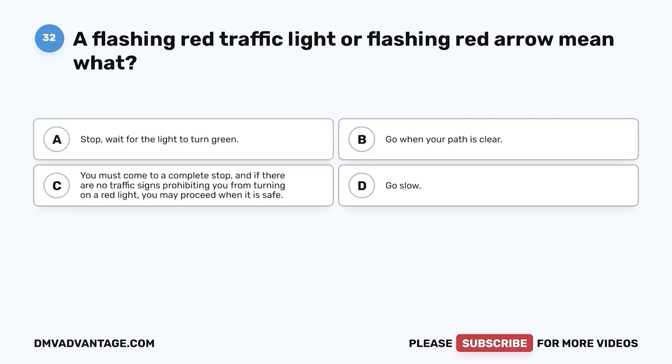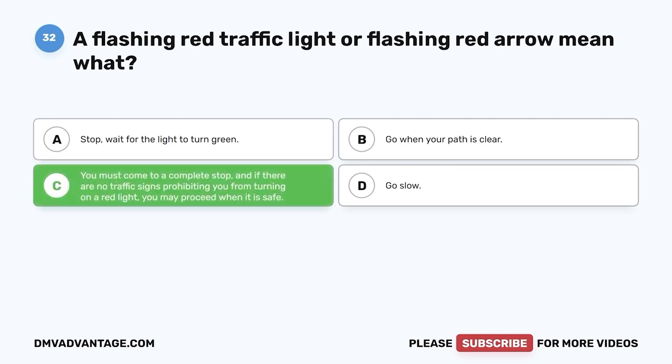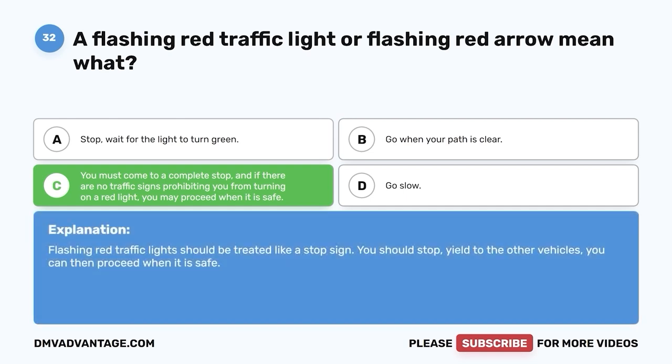Question 32. A flashing red traffic light or flashing red arrow means what? A. Stop — wait for the light to turn green. B. Go when your path is clear. C. You must come to a complete stop, and if there are no traffic signs prohibiting you from turning on a red light, you may proceed when it is safe. D. Go slow. The correct answer is C. Flashing red traffic lights should be treated like a stop sign — you should stop, yield to other vehicles, then proceed when it is safe.